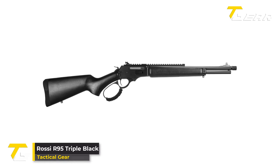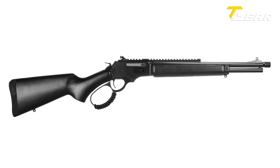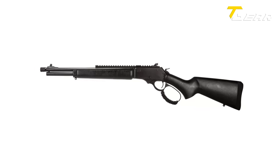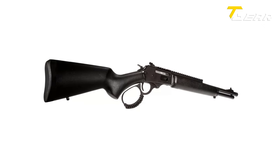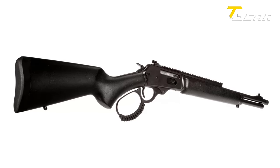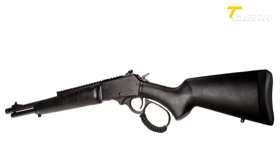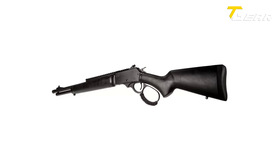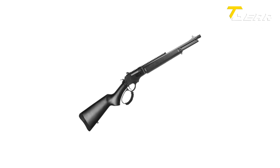Rossi R95 Triple Black. Rossi introduces the R95 Triple Black, a striking lever-action rifle that combines classic design with modern functionality. Following the success of the R95 lever-action rifles in .30-30, the Triple Black model adds a touch of tactical flair to the iconic lever gun platform. Chambered in .30-30 Winchester, the R95 Triple Black is designed for versatility and practicality. The 16.5-inch alloy steel barrel and receiver are coated in a durable black oxide finish, providing a sleek and corrosion-resistant exterior. The wood furniture, painted in a blacked-out finish, enhances the rifle's aesthetic appeal. One distinctive feature is its long integral Picatinny rail atop the receiver, allowing for easy optics mounting.